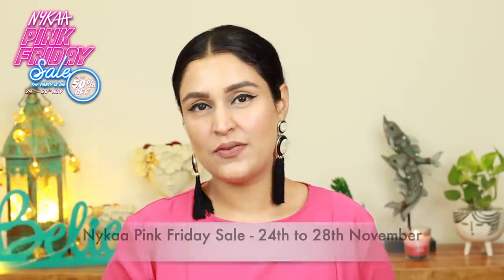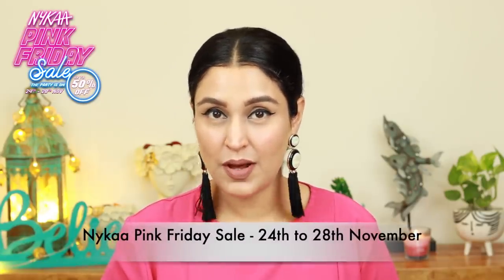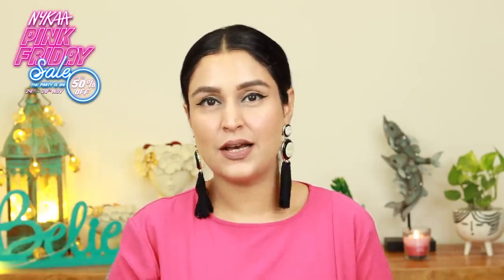Hi my beauties! Welcome back to my channel. I hope you guys are doing well. In this video I'm going to be sharing with you the Nykaa Pink Friday Sale Haul. The sale dates are 24th until the 28th of November and there are some incredible deals and offers which I'm very excited about, all of which will be mentioned in the description box so don't forget to check it out.